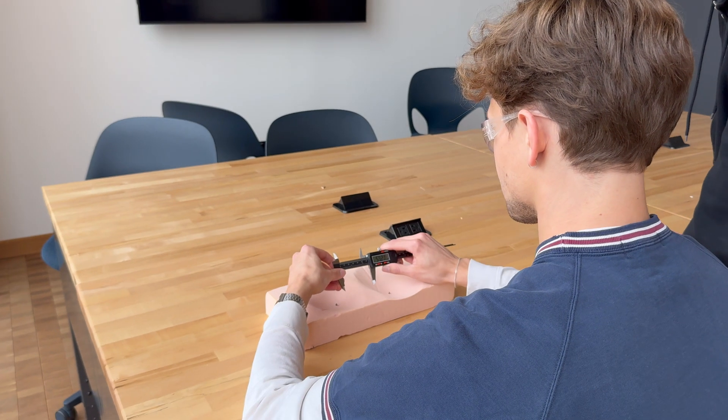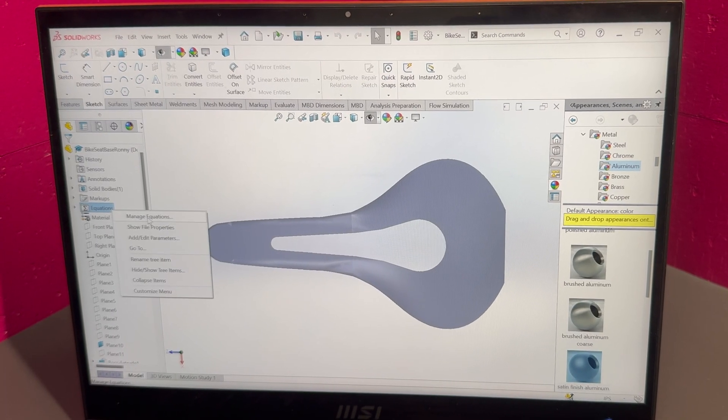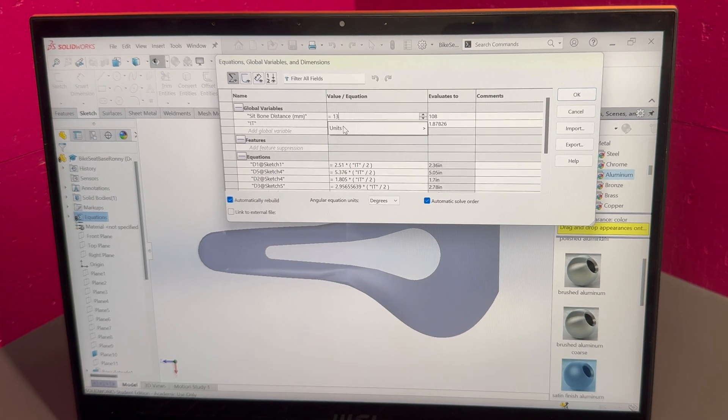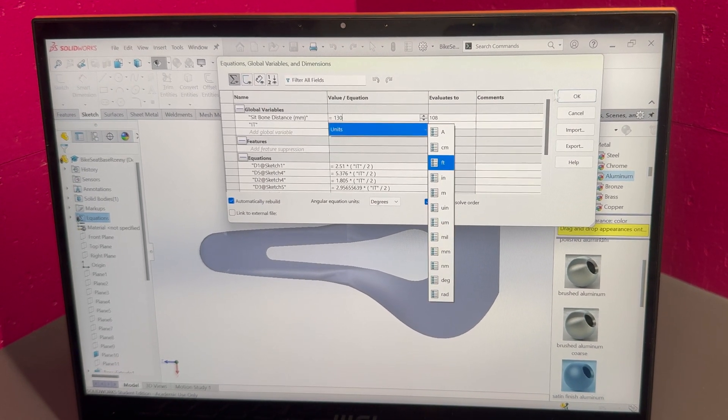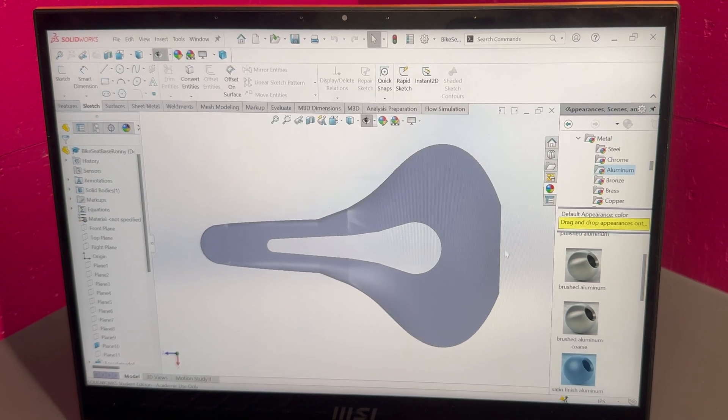We now begin the manufacturing process. First, we measure his sit bone distance from the impression foam. Then, we take this value and parameterize CAD files for the base and elastomer top in SolidWorks. The sit bone distance is used as a global variable to adjust the width of the seat, allowing the CAD files to be generated quickly with little additional processing.